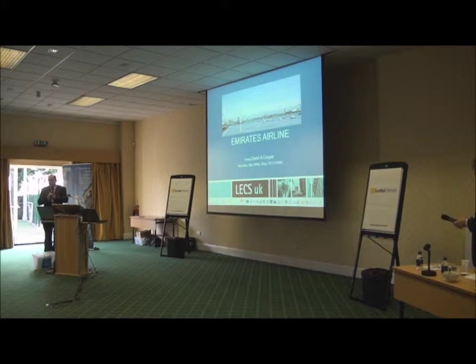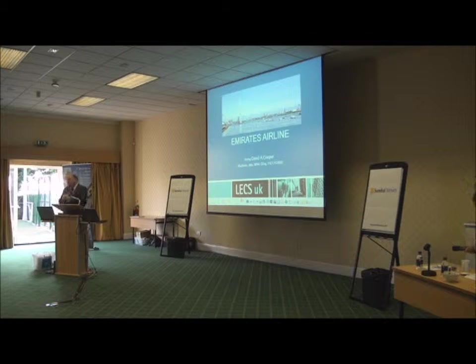I'm going to talk to you about a slight diversion and a light-hearted one. I'm going to talk to you about the Emirates Airline Cable Car, which obviously is a people movement device.